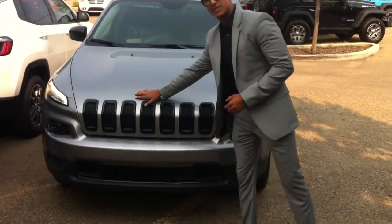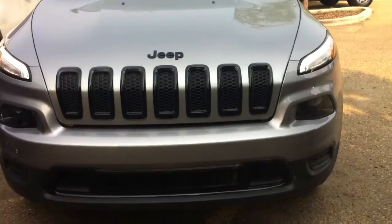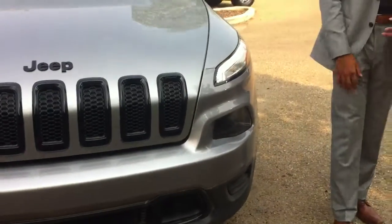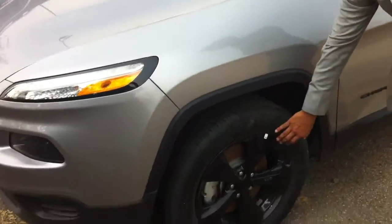Right at the front you've got your beautiful classic Jeep badge with your nice blacked out grill right there as well. You've got your wrap-around headlights over here. Coming around to the side, you've got your nice blacked out wheels.